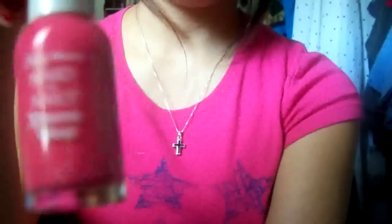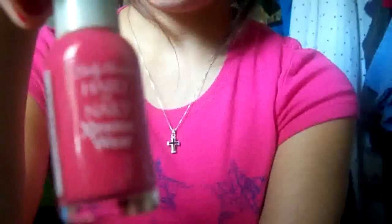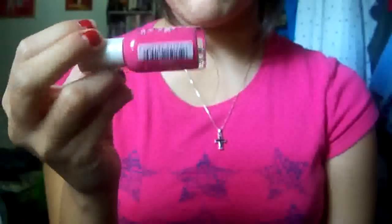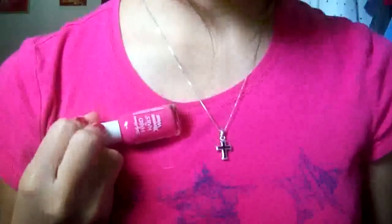I also bought another Sally Hansen nail polish in a pink color. It's weird because I really don't like pink, but I'm wearing it as well. I think pink looks good on me, at least on my nails. I've tried a pink color before and liked how it looked, so I bought this one. If not, I'll give it to my sister. It kind of matches my shirt color, which is funny. It's called Fuchsia Power.